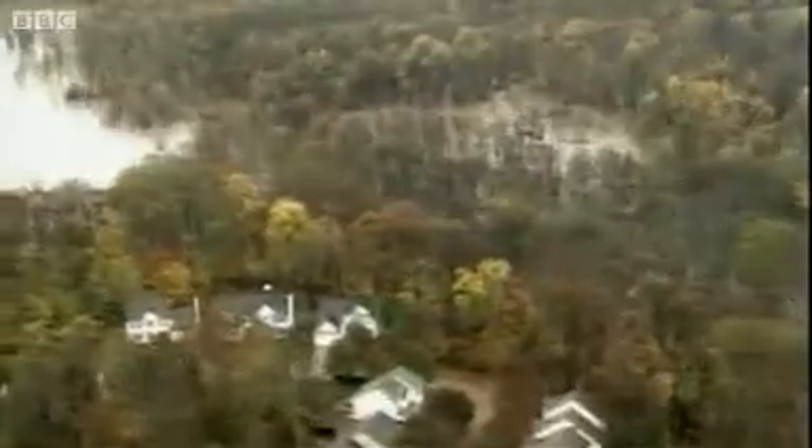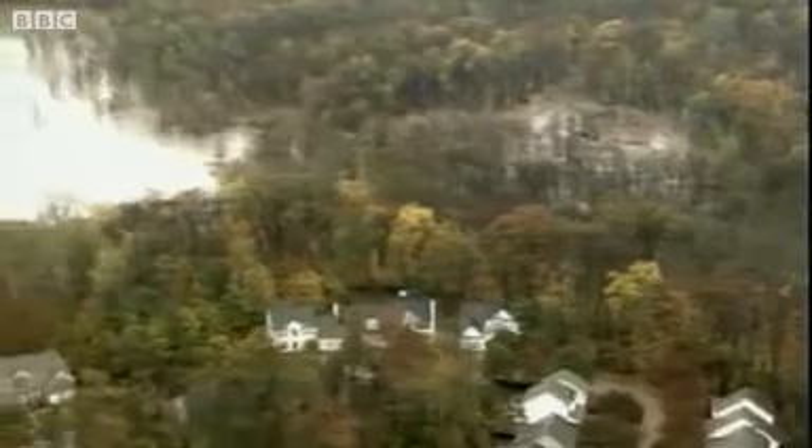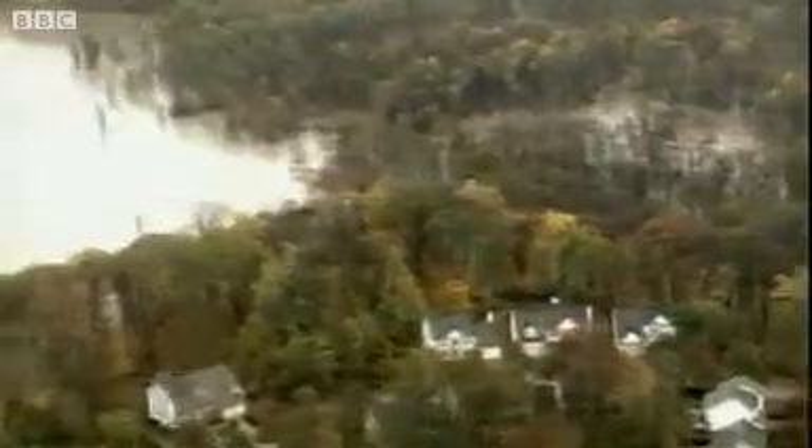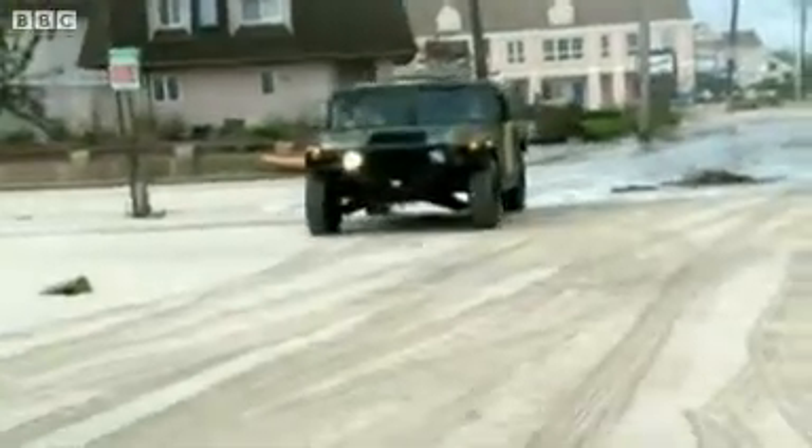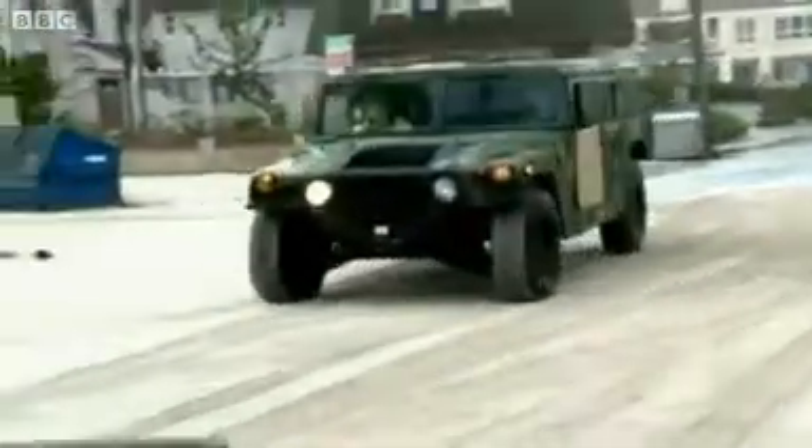The storm surge reached the outskirts of Washington. The good news is that most people listened to the warnings and got out of harm's way. But this is a natural disaster on a vast scale. The storm isn't finished yet, and the authorities are still trying to understand the full extent of its impact.